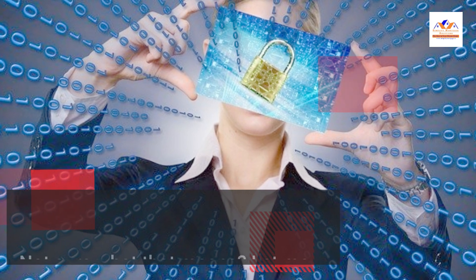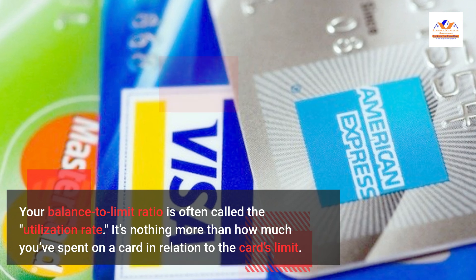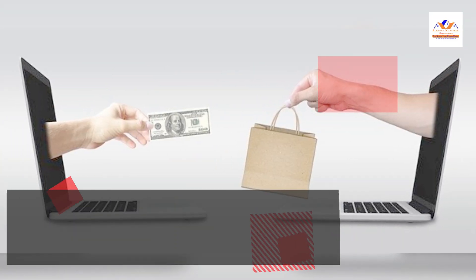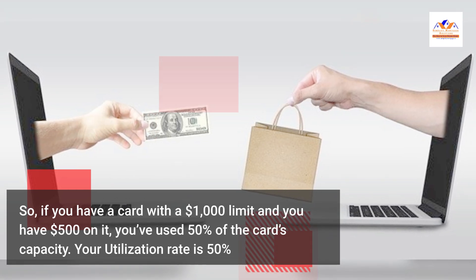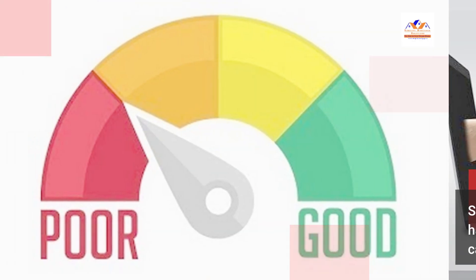Not sure what that means? Let me clarify. Your balance to limit ratio is often called the utilization rate. It's nothing more than how much you've spent on a card in relation to the card's limit. So, if you have a card with a $1,000 limit and you have $500 on it, you've used 50% of the card's capacity — your utilization rate is 50%.